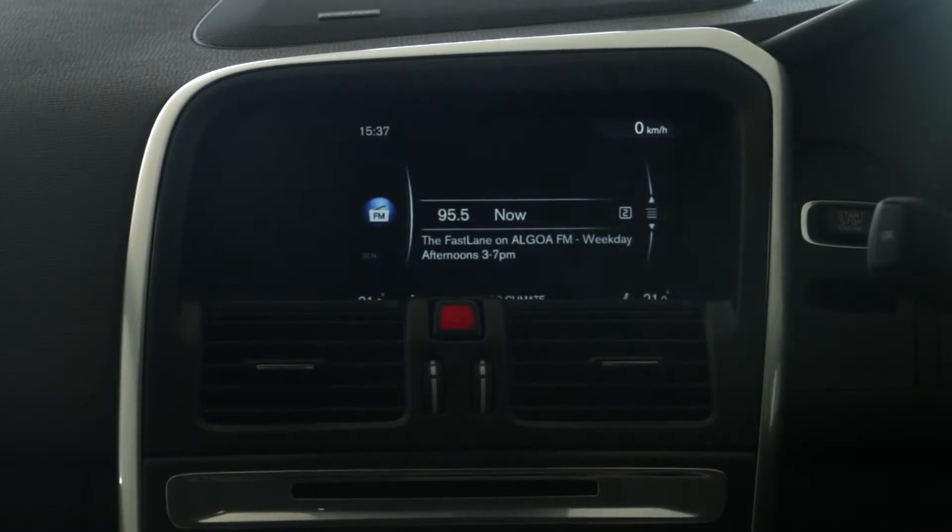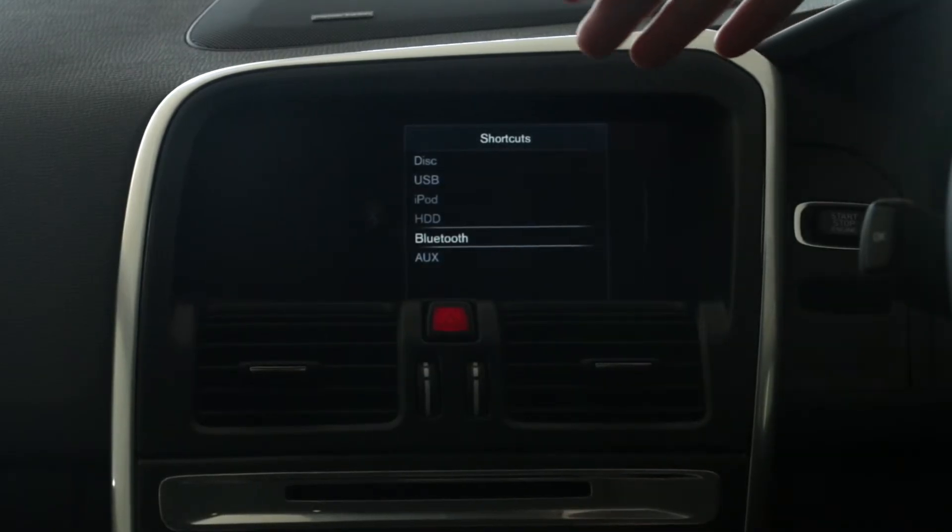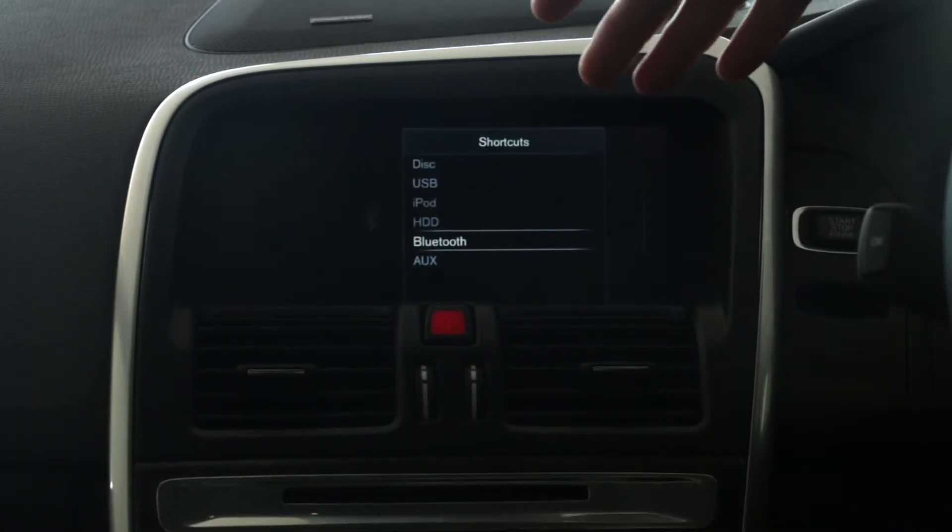With an easy dashboard layout, as you can see, with a media function that has USB, iPod, even a built-in hard drive, Bluetooth and auxiliary.